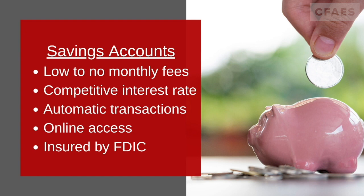Usually, online banks have a higher interest rate, so be on the lookout for that. Make sure your account has the ability to make automatic transactions, which takes a fixed amount of money from your checking account to your savings account periodically.